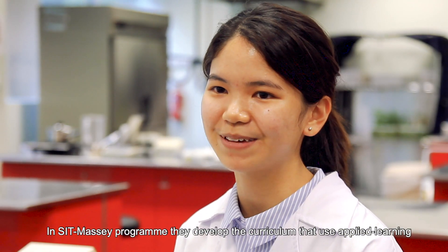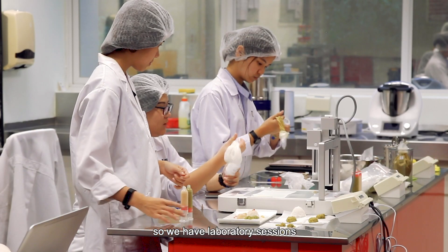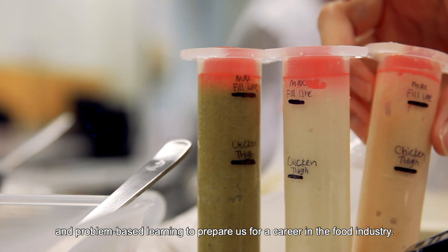In the SIT Massey program, they developed the curriculum to make it applied learning. We have laboratory sessions and problem-based learning that prepare us for our career in the food industry.